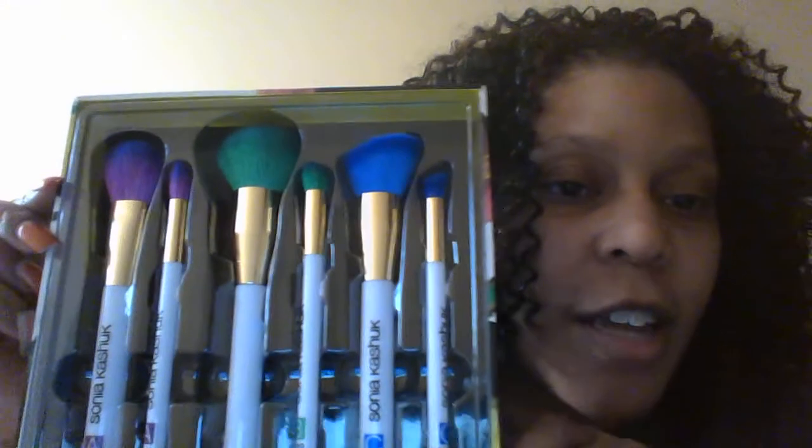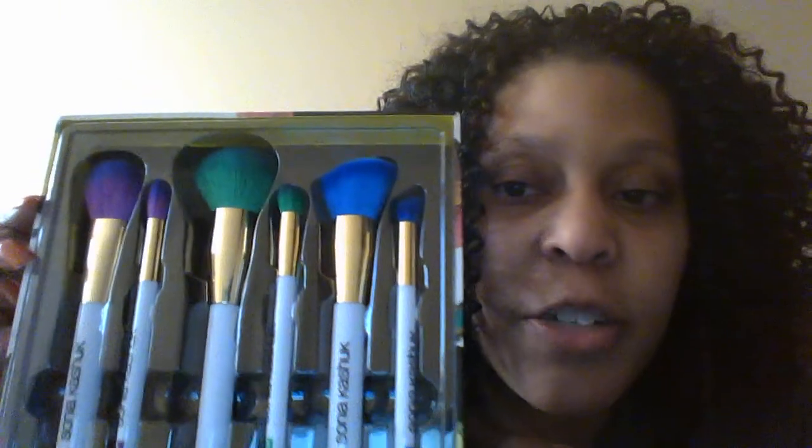First I'll get started with these brushes — aren't they cute? These are the Sonia Kashuk limited edition brushes and you can only get them at Target. I like these because these could be a good starter kit for someone starting out in makeup, because it shows you what each brush does — accentuate here, or here, or here. I'm going to get her other set that she has that is also limited for my kit.